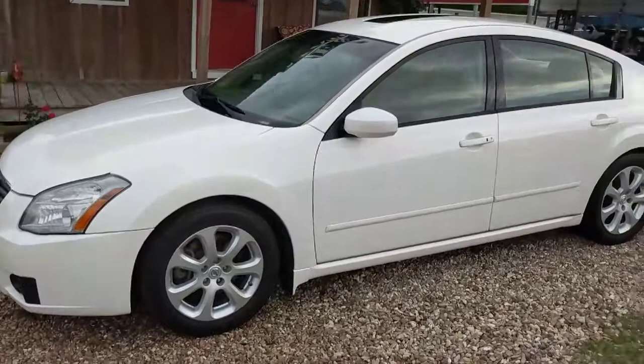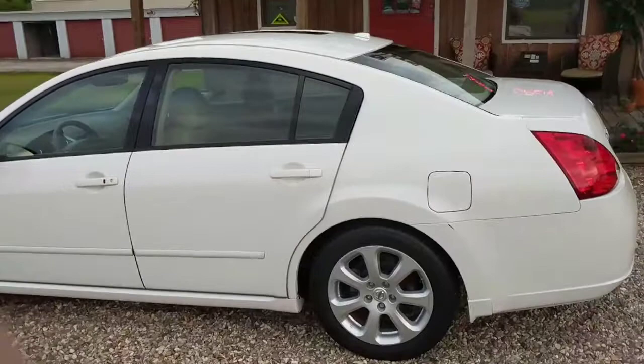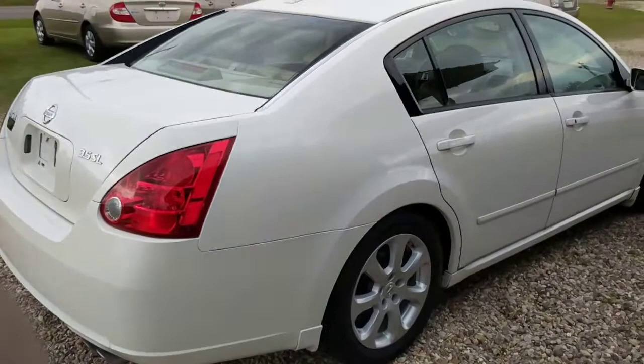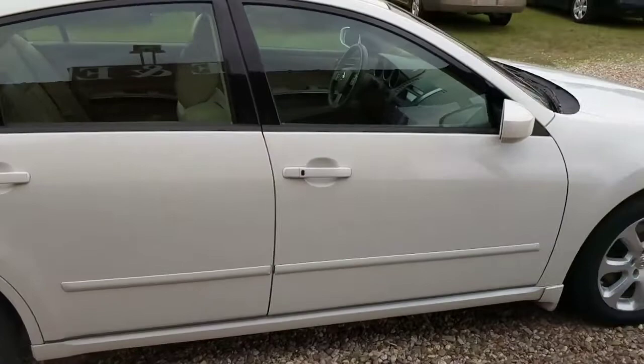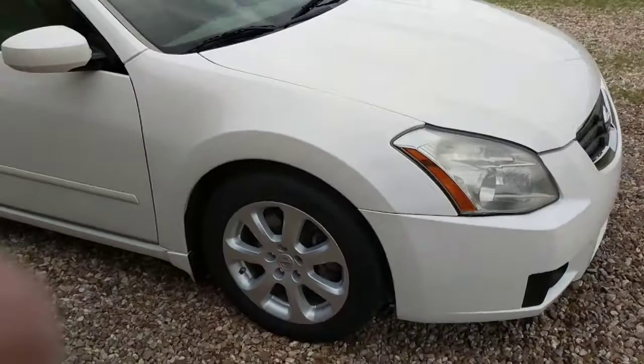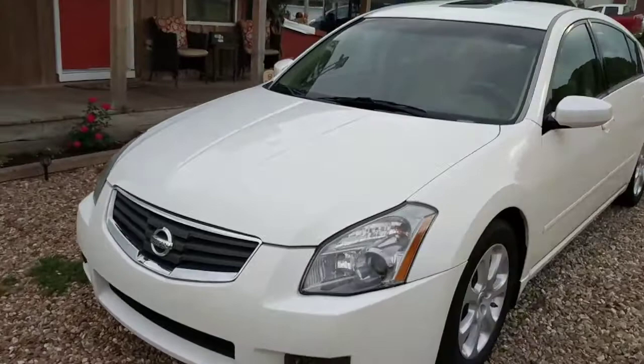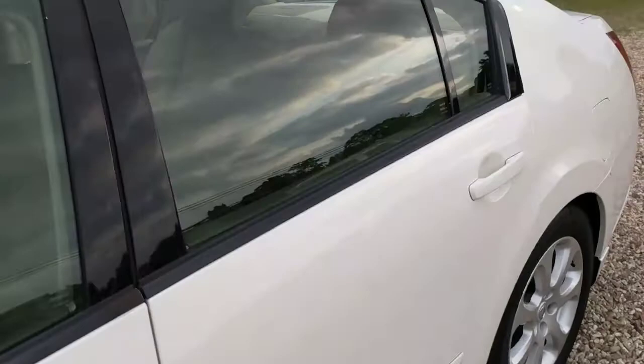Hello everyone, this is a beautiful 2008 Nissan Maxima SL. It's absolutely beautiful. It only has two owners and a clean history. We'll check and see how many miles it has here in just a moment. I'll tell you what, it performs as good as it looks too. Let's check it out.